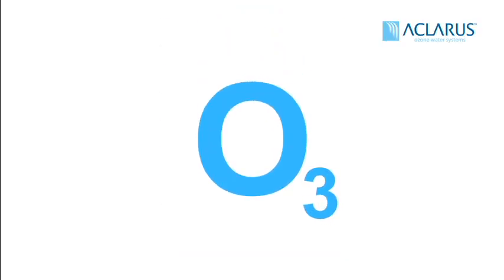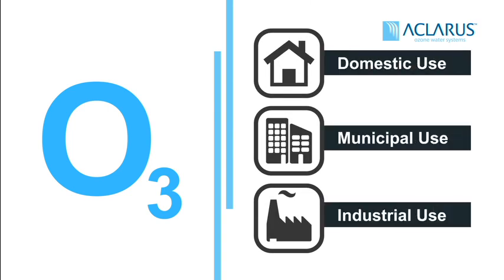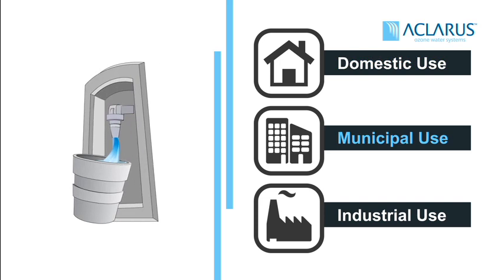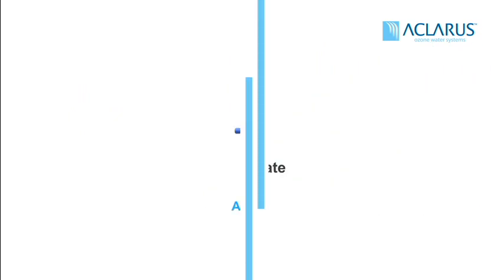All natural ozone has been used in water treatment for over 150 years and it is used around the world every day. From 95% of bottled water to 75% of European and municipal systems to industrial and food grade applications, ozone is known for its strength, safety and fresh taste.